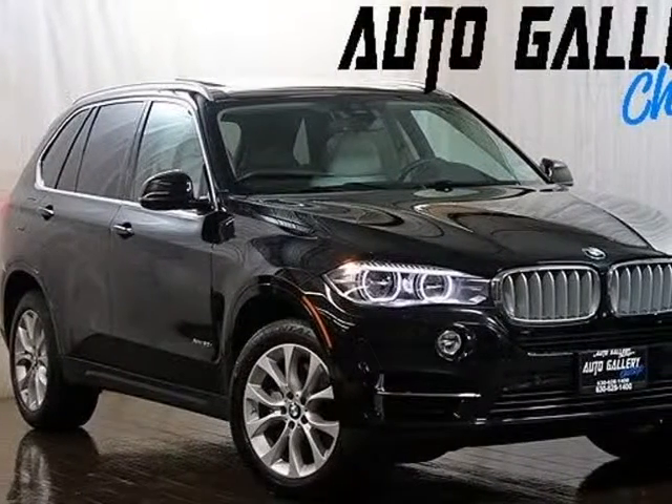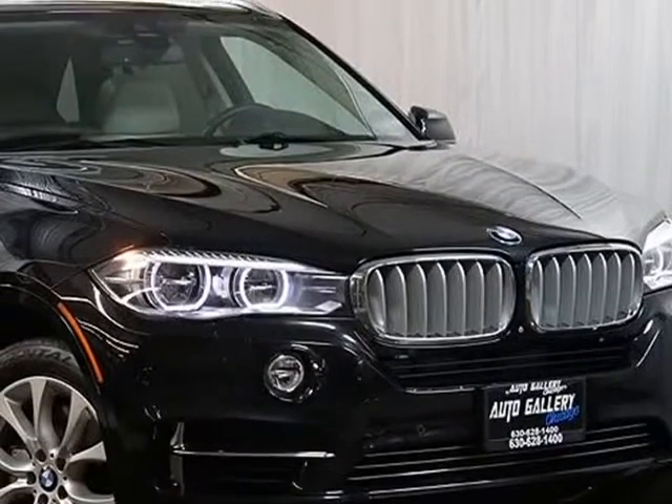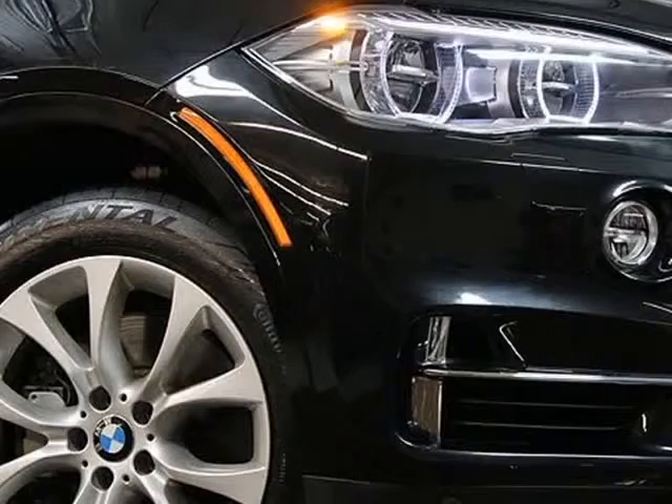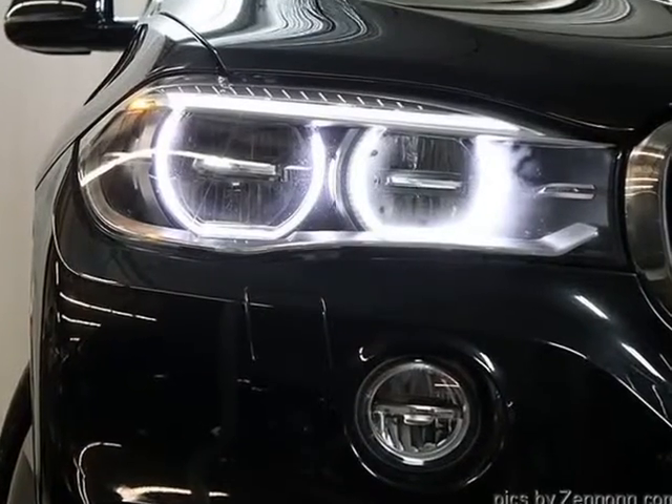This 2015 BMW X5 is brought to you by Auto Gallery Chicago. X5 5.0 navigation system, rear view camera, driver's assistance package, lighting package, cold weather package, panoramic sunroof, heated front seats.